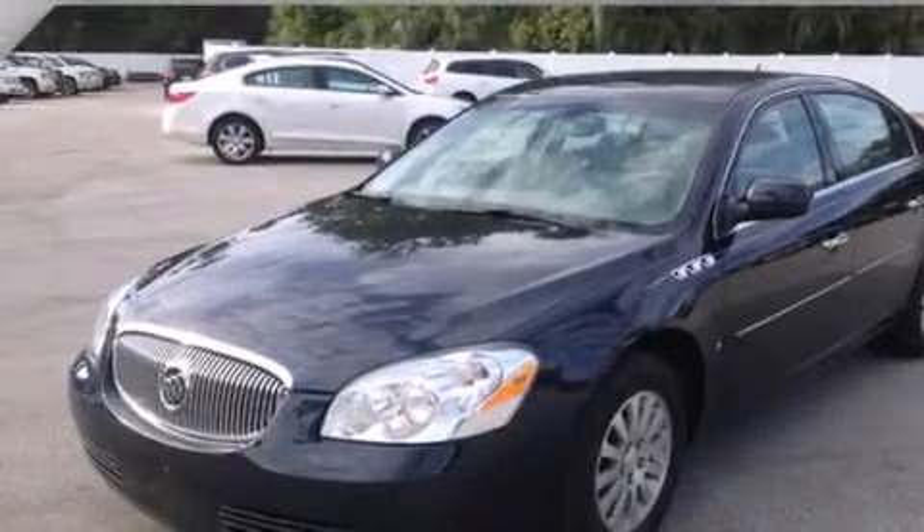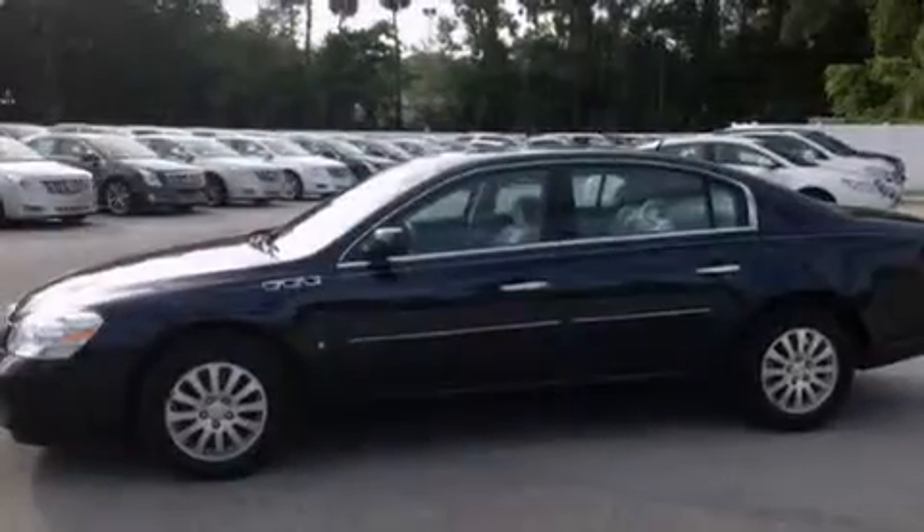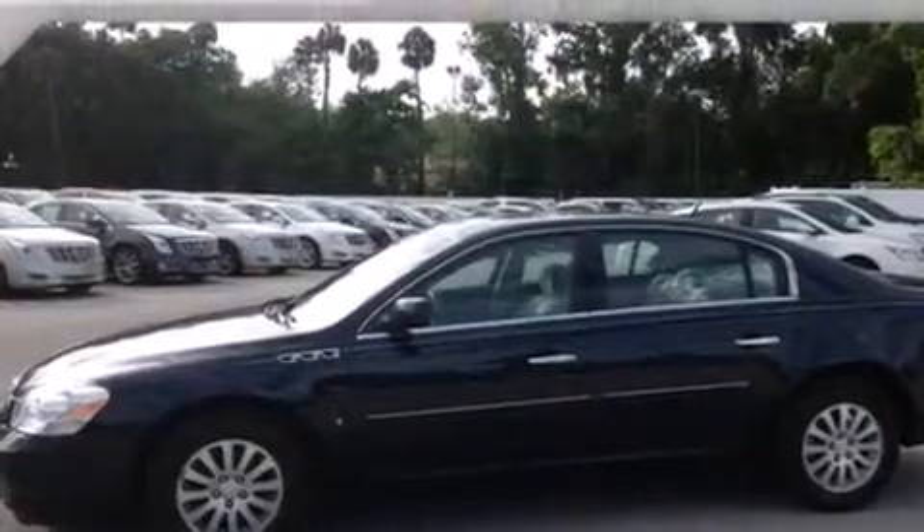Its top features and packages include the convenience package, a low-tire pressure indicator, and the navigation system will help you get from point A to point B on time.